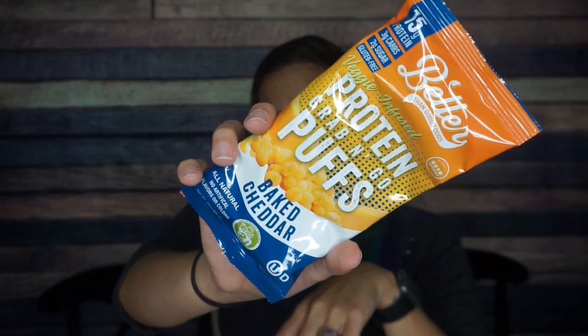Better Than Good Foods baked cheddar grab-and-go protein puffs. These are delicious — I love these, I've already had them before. Better Than Good Foods is really good at flavoring things, but I'm excited to just have the baked cheddar. For one package there is 110 calories, four grams of fat, three total carbs, and 15 grams of protein. These are definitely protein puffs — they're like vacuum sealed, you can't even hear anything shake.